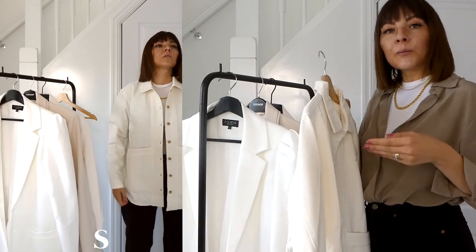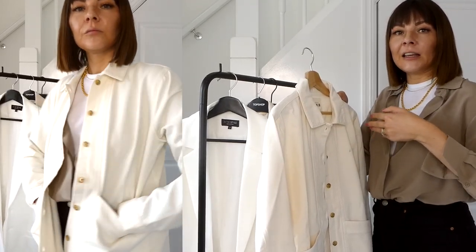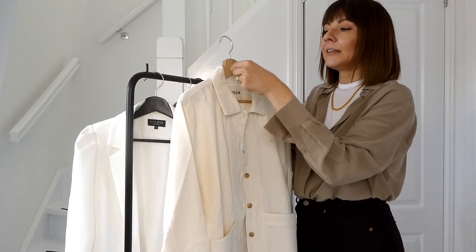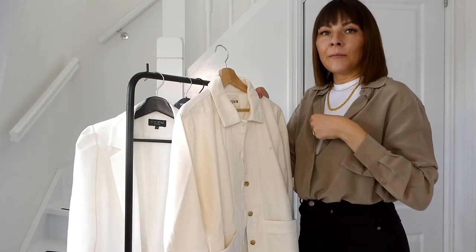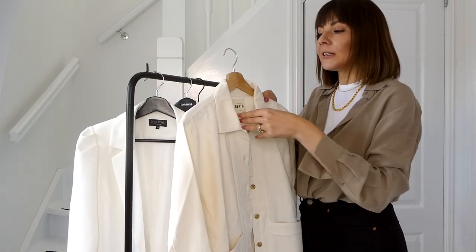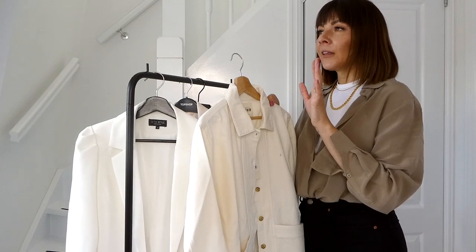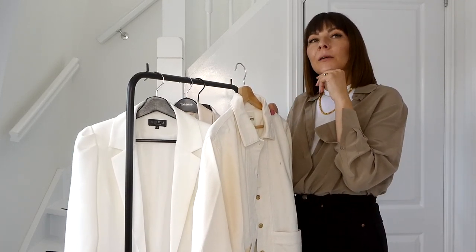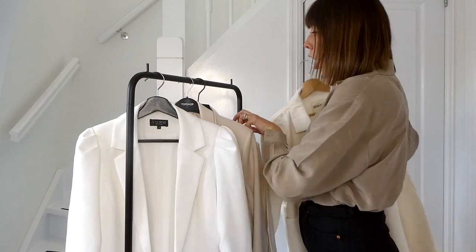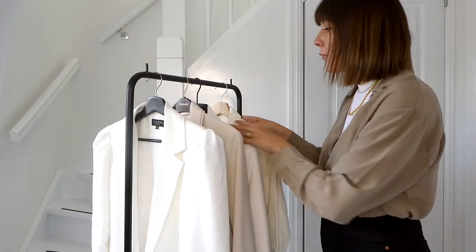Another new white blazer is from Sézane — more sporty and super practical for this fall weather. It's a sort of denim jacket in a blazer style: long-line, blazer pockets, but in a denim jacket color. I love the long line and the sporty style. I have a styling in mind for it soon on Instagram. I love the cream color and it also comes in military green — I'll link it below. It's a great jacket.